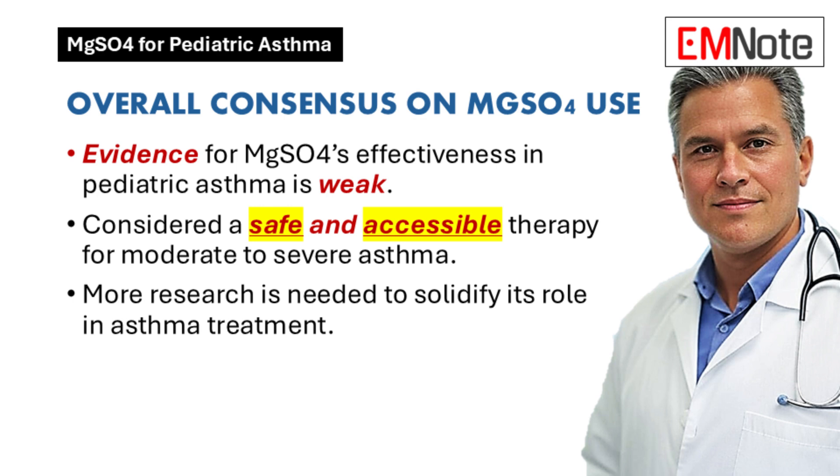Even though the evidence isn't super strong, it is still considered a safe and accessible option. That's part of why we often use it early on, especially in those moderate to severe cases where the usual treatments just aren't doing enough. It's like a bridge — it buys us some time while the corticosteroids and bronchodilators have a chance to start working and helps get the kids stabilized.